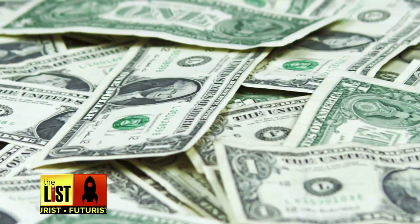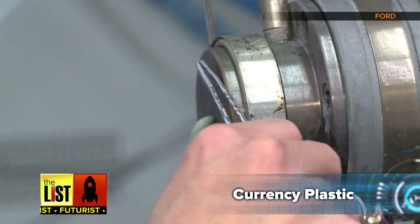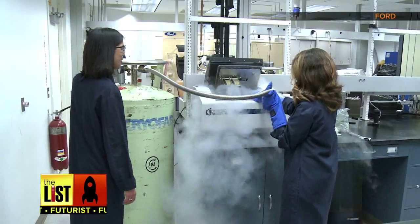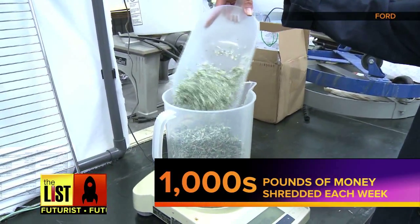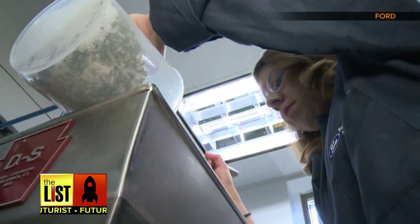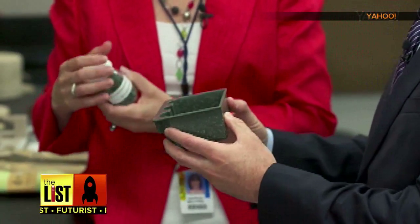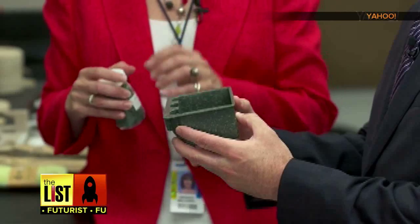Next on our list: most of us replaced cash with plastic — well now, cash is becoming plastic. This one comes from Ford Motors' Material Sustainability Lab in Michigan. The Federal Reserve shreds thousands of pounds of old money each week. Since money is made from linen and cotton, Ford uses it as a base for making their plastics — about $400 worth of U.S. currency that's pulled out of circulation and would have otherwise been burned or landfilled.